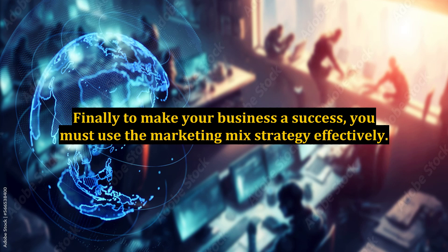Finally, to make your business a success, you must use the marketing mix strategy effectively.